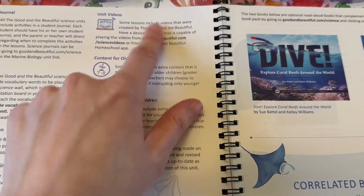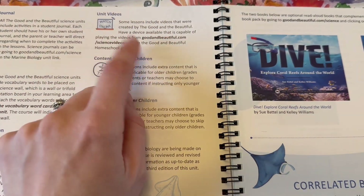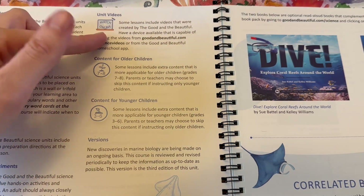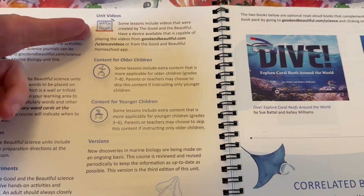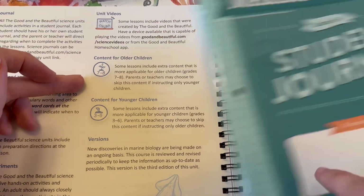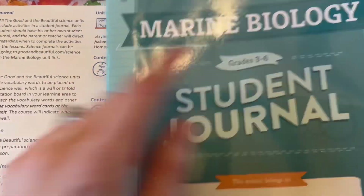There are also videos — every few lessons are going to have a little documentary about whatever topic you're covering. Older children are going to have the journals: third to sixth grade will have one journal and seventh to eighth will have another.